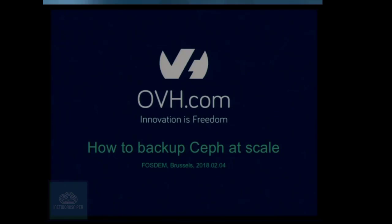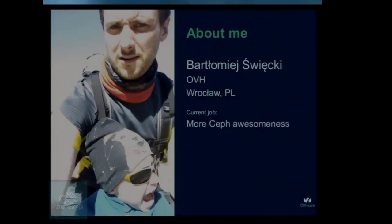My talk will be mostly about our experience at OVH, the company I'm working in, and the story of how we get to the current point in time. My name is Bartek Szwinski. My daily job is working at OVH in Wroclaw, Poland, where we have a research and development center. My current focus is on bringing awesomeness to our Ceph infrastructure.